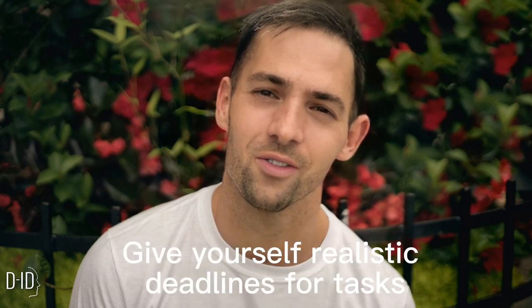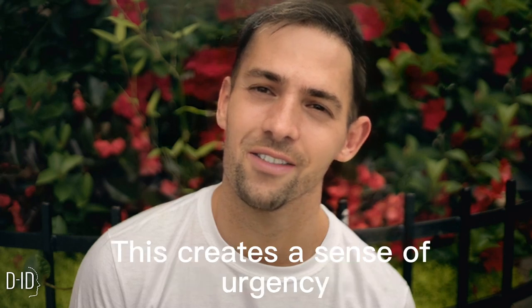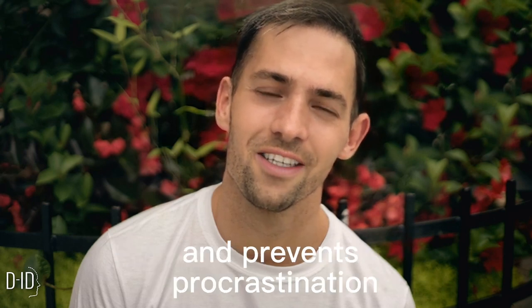Tip 6: Set Deadlines. Give yourself realistic deadlines for tasks. This creates a sense of urgency and prevents procrastination.